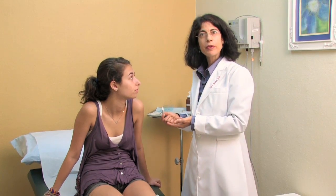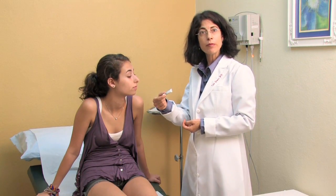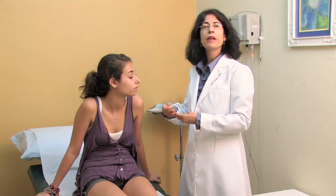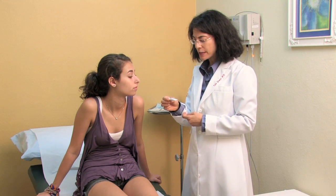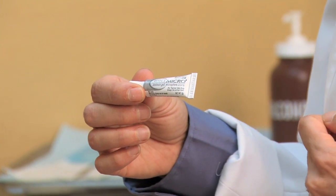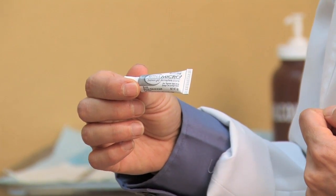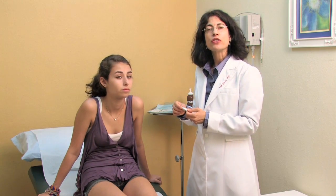In addition to the treatment we did today, I'm going to have Savannah go home and use some cream on her skin that will help further clear the pores and keep it clear on a maintenance basis. What I've selected for her today was Retin-A — she's going to put a little bit on her fingertip every night and dab it around the face, just do a light layer and blend it in onto the skin. We'll see her back in a few months to see how she's doing.